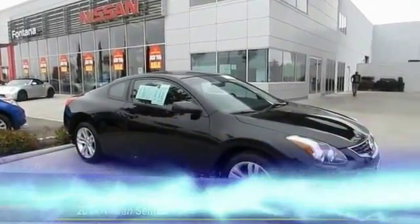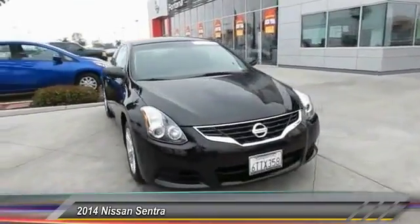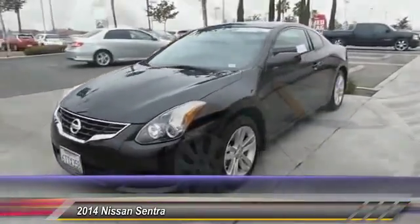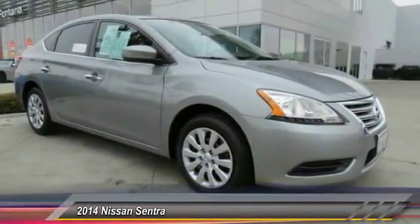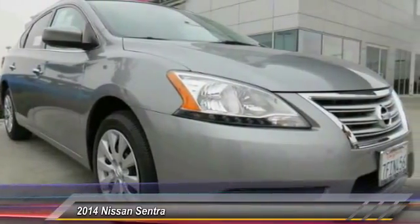The 2014 Sentra, with its spacious and versatile interior and stellar fuel efficiency, the Nissan Sentra is the obvious choice for anyone who wants to enjoy a stylish and comfortable ride and is priced below $20,000. This vehicle has less than 30,000 miles.